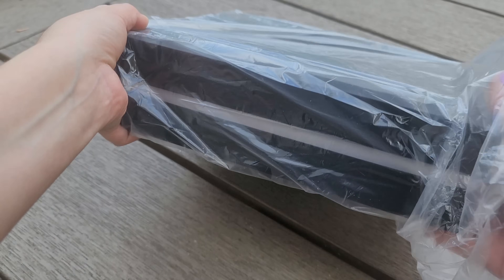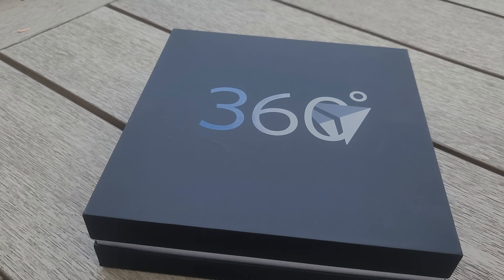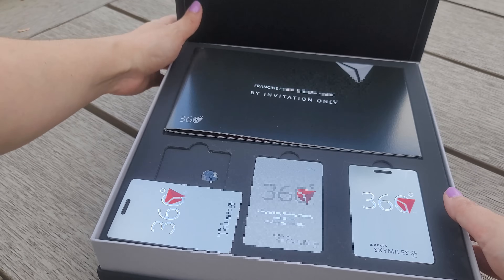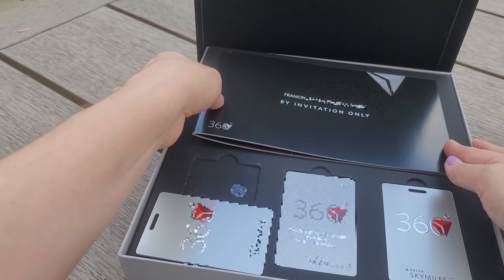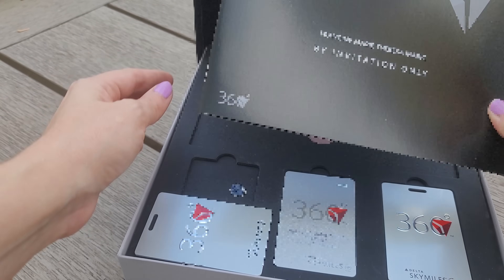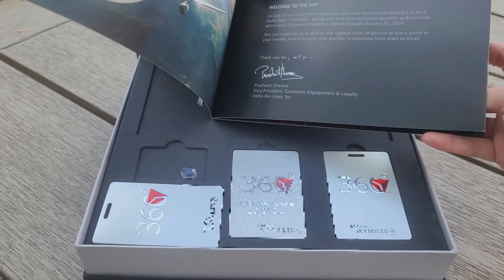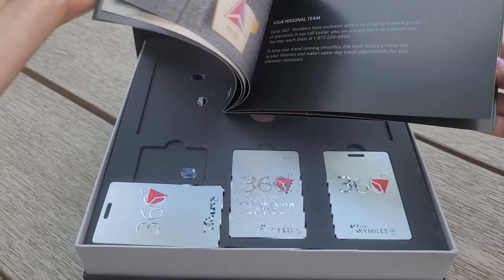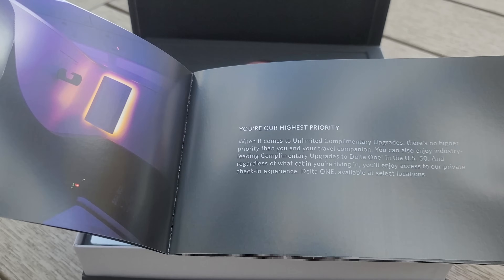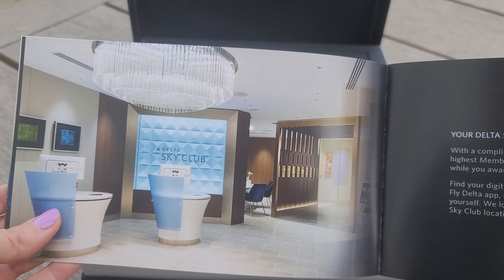I don't know if there's anybody out there that also flies Delta, but I'm super excited about this. Wow — 'by invitation only.' There it is. Let me focus this on the camera. I guess we're going to figure out everything this comes with together. 'Your highest priority.' Delta Sky Club experience — Delta Sky Club is actually really cool.